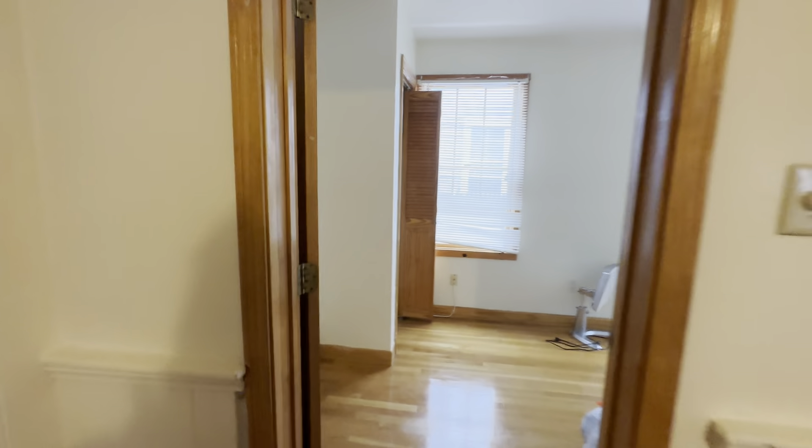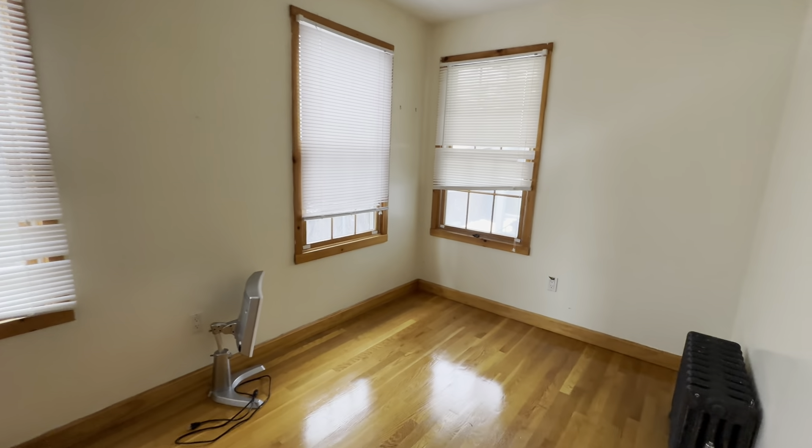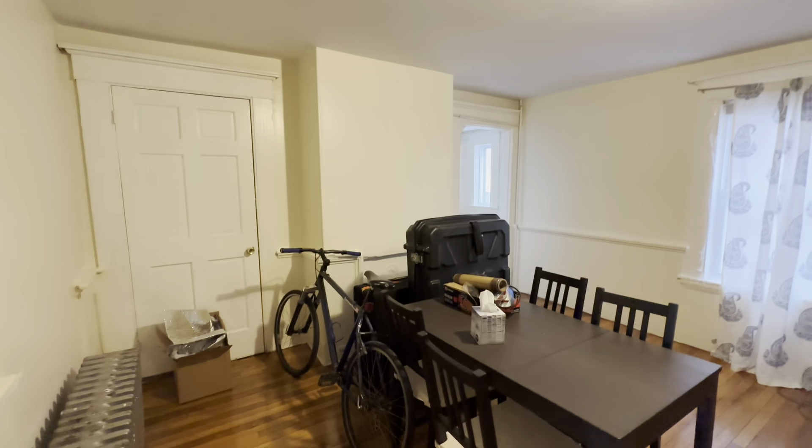Here's the second bedroom — much smaller, but it does have a closet. Another closet as well.